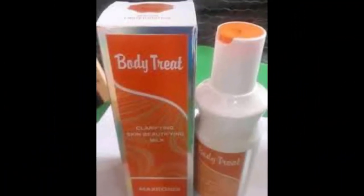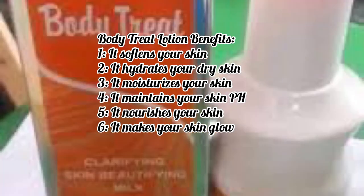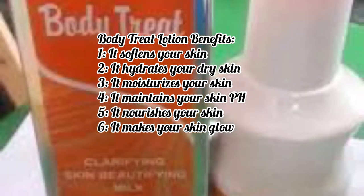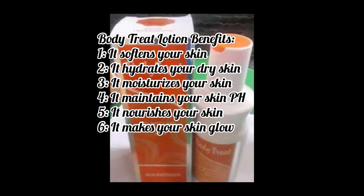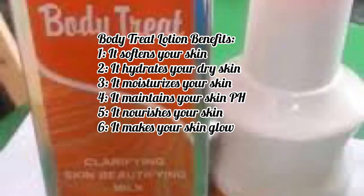Now let's go to the benefits of this lotion. Number one: it softens your skin. Number two: it hydrates your dry skin. Number three: it moisturizes your skin. Number four: it maintains your skin's pH — I tested the pH level of Body Treat and it is actually balanced, so it's perfect if you want to maintain your skin's pH. It also nourishes your skin and makes it glow.